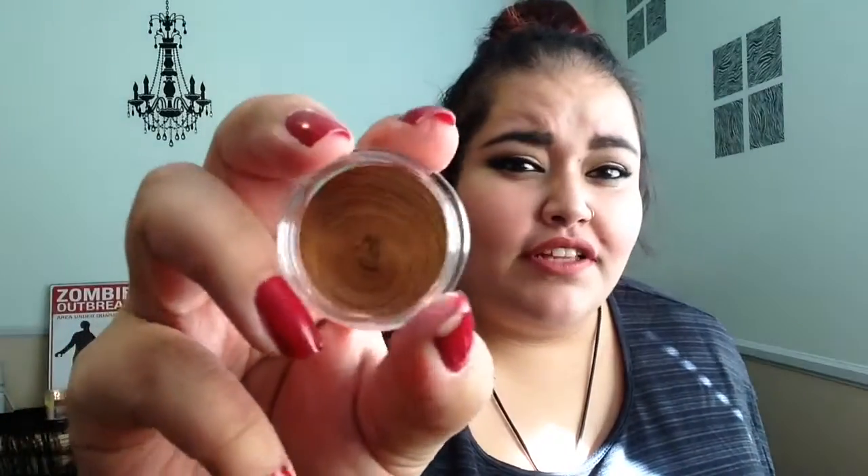And if you know me, I love the cream eyeshadows from Maybelline — the Color Tattoos. So I thought maybe I would like this. This is in the shade Bronze, and I have the Color Tattoo in bronze. So hopefully this equals how good that one is.